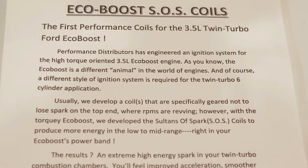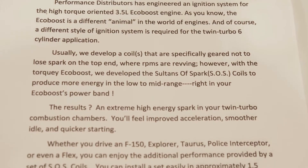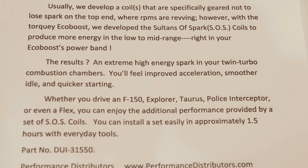What are the performance gains? Performance gains with these coils would be increased horsepower, better fuel mileage, quicker starting, smoother idle — just all-around better performance.